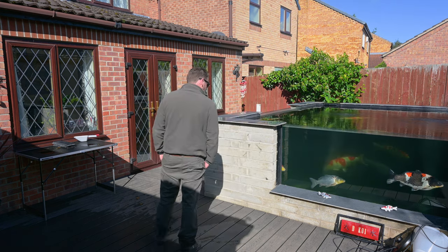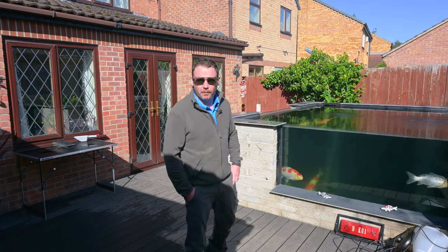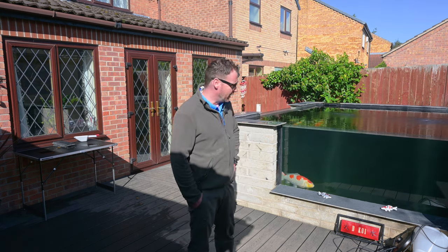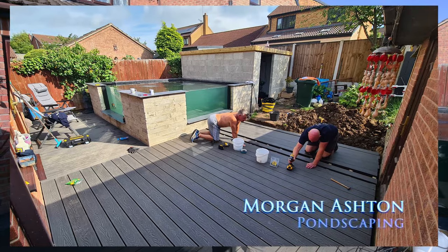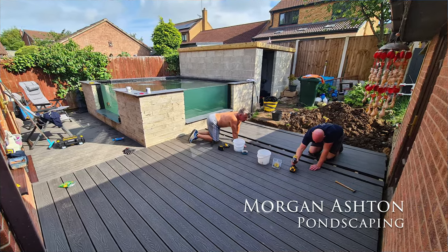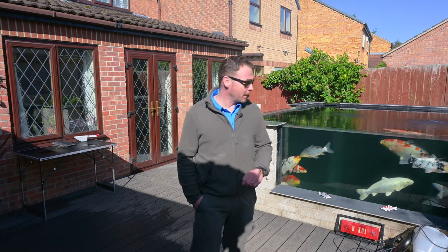I've got the decking down. The guys that built the pond, Morgan Ashton, they came back and did the decking for me, and same as the pond they've done an absolutely fantastic job — I love it. It gives me a bit of space to walk on and keeps some mud out of the house, so Lady Decoy is a little bit happier.